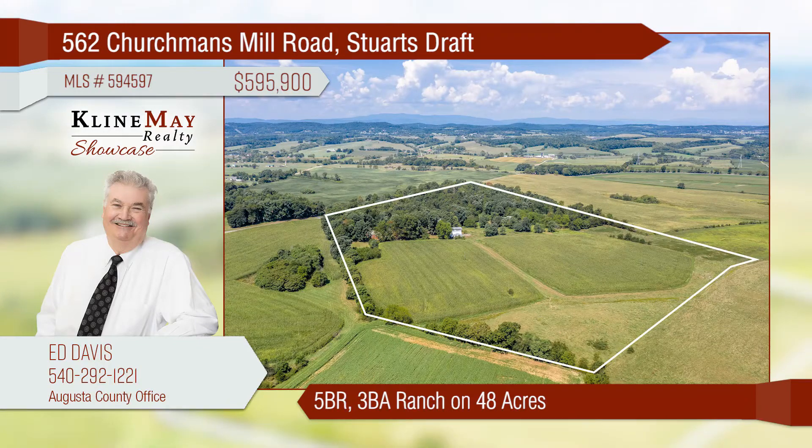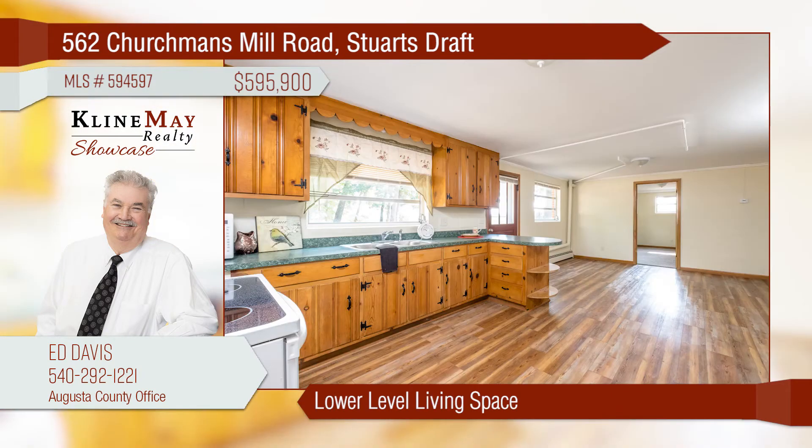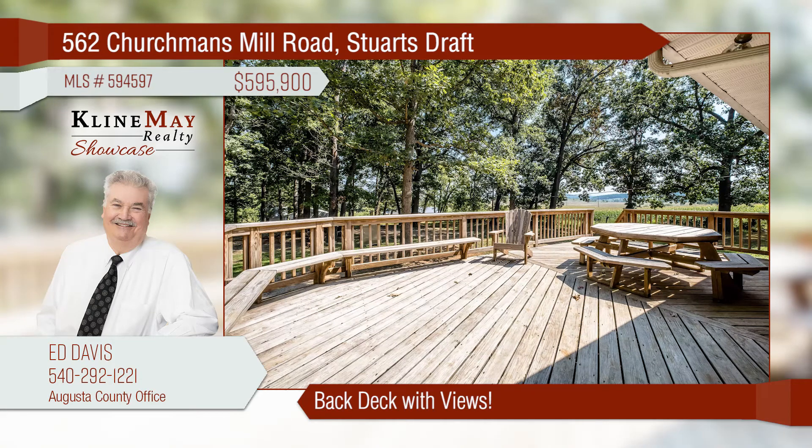This remodeled home is on 48 acres of farmable land that includes several outbuildings. Incredible kitchen for preparing a holiday meal. A second kitchen plus bedrooms and bath on a lower level are suitable for a separate living space. Relax and entertain on the new back deck with mountain views.